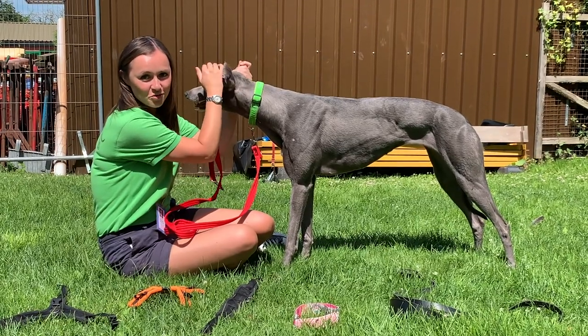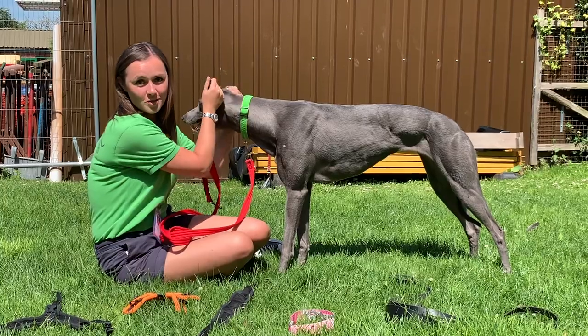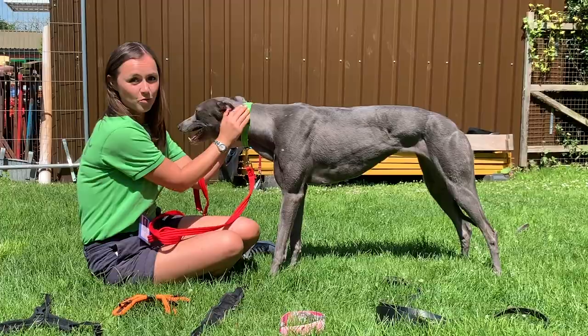Hi everybody, Kate from Greyhound Trust Hall Green again. I'm here with my friend Bluebell and today we're going to take you through some of the different walking equipment that we use and that we would recommend greyhound adopters to use when they walk their new dogs.